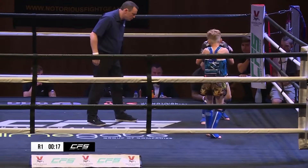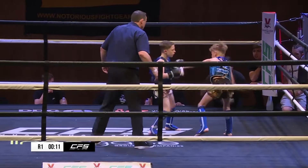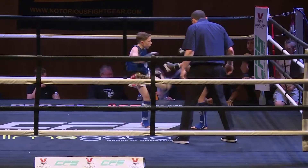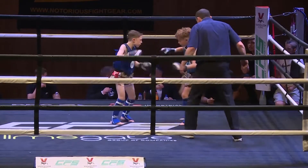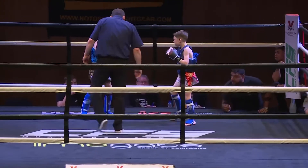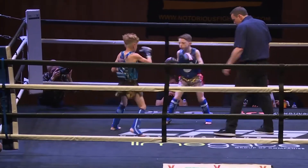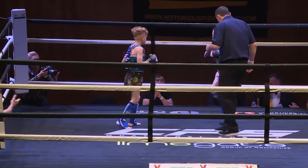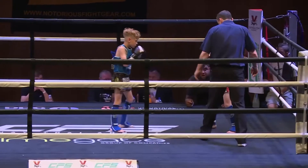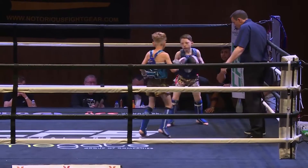Nice kick in there from Gillingham. Ewing looks to be more of a counter fighter — it looks like he's trying to trigger Gillingham. Southpaw there. Nice sharp right kick from Louis Gillingham; he's got those long legs for it too, as he evades. Nice teep.